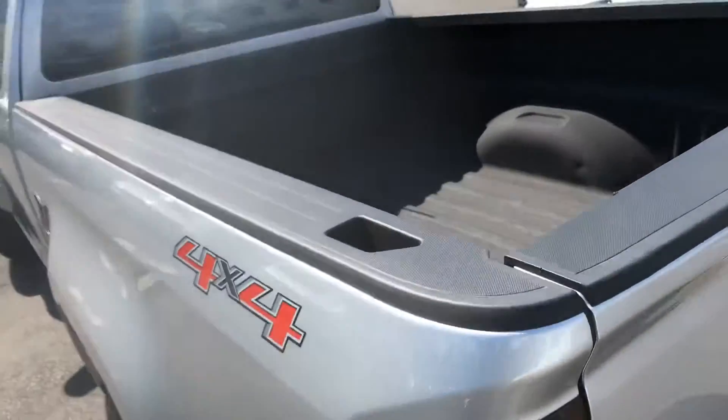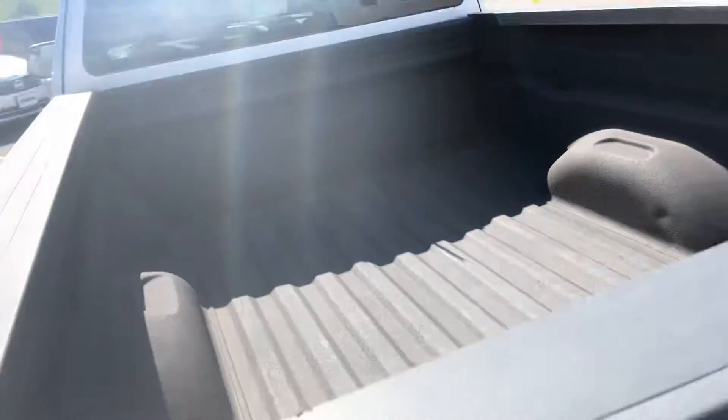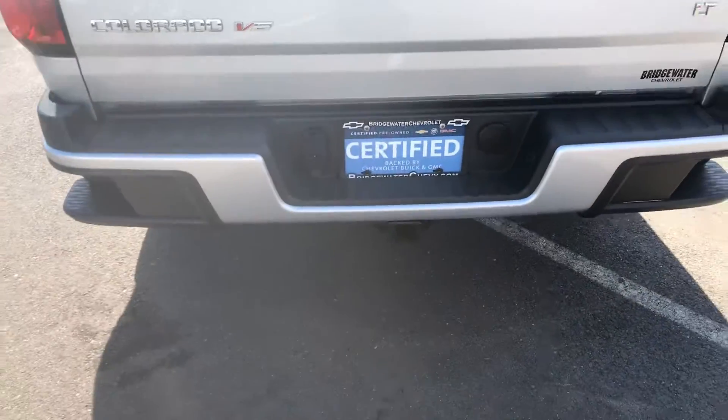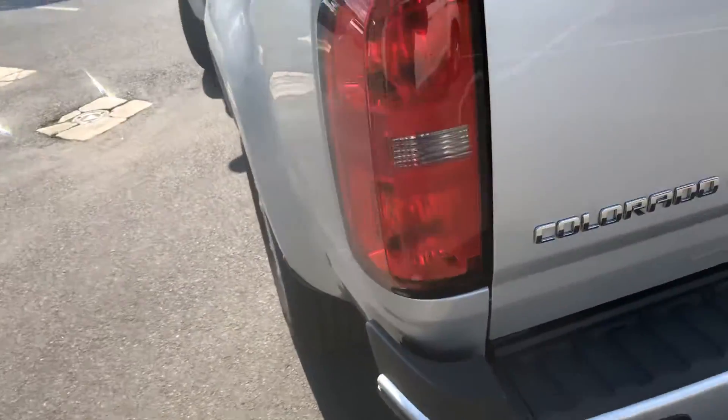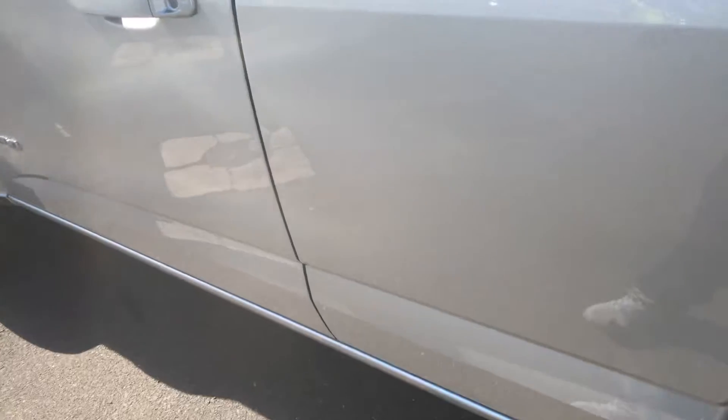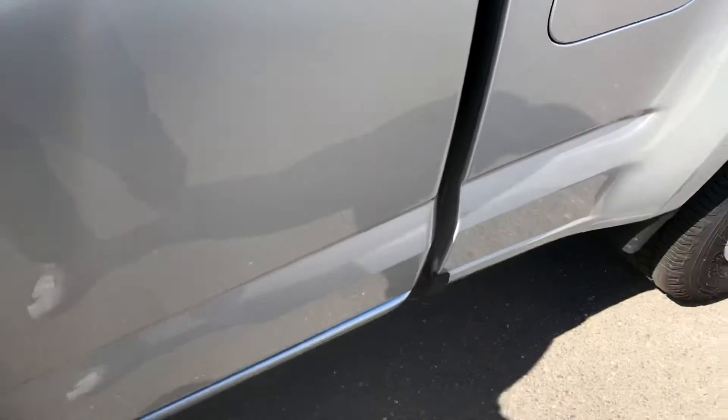The bed is already lined and ready for use. It does come with a backup camera. As you can see, the cameras are LED as well as a trailer hitch. So it's ready to get worked, or if you're just cruising around town, the weekend warrior or back and forth to Lowe's — it's a great vehicle.